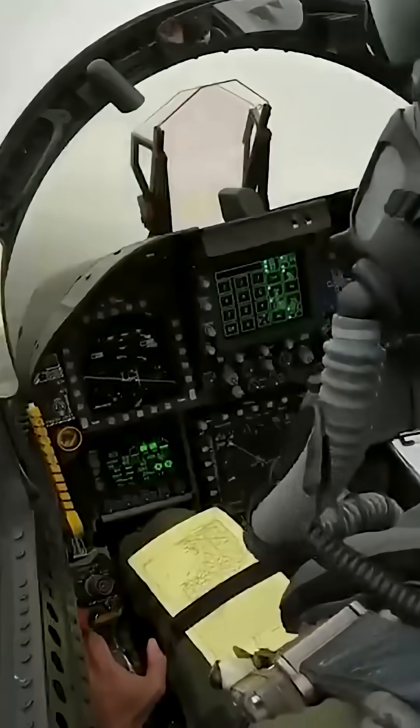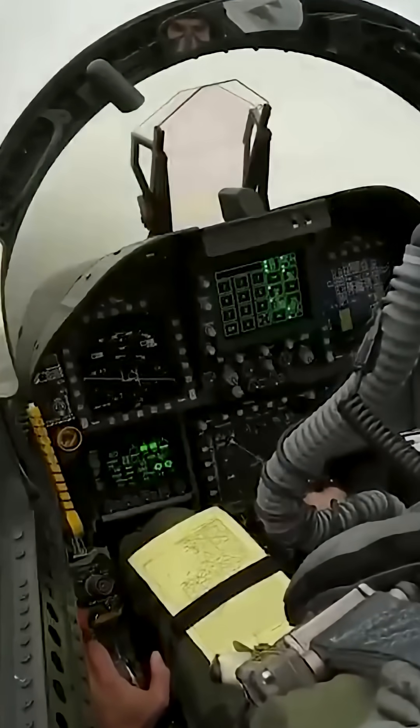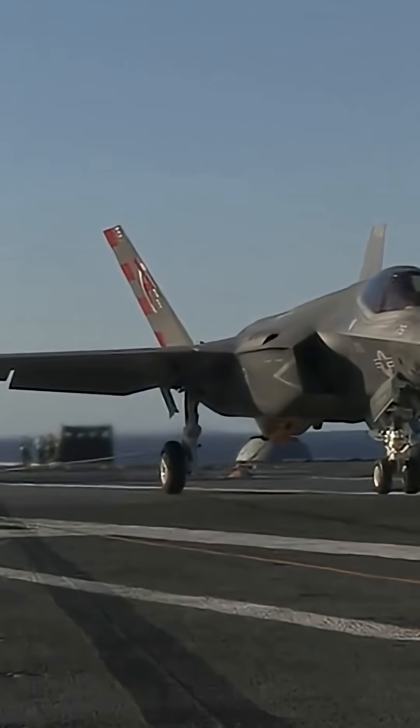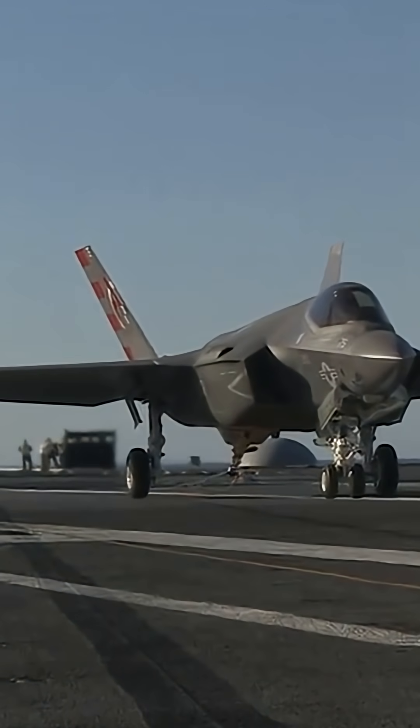The pilot concentrated all his attention, pointed the plane in the right direction, and suddenly reduced speed and altitude. Just a few seconds later the F-35 lands on the deck, braking to a complete stop with the help of the aircraft carrier's reinforced hooks and cables.